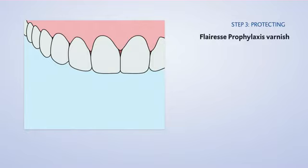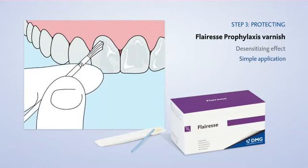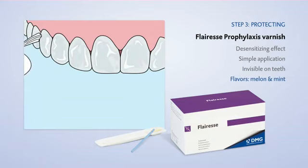Step three: Prolonged protection is offered by Fluoresce prophylaxis varnish. A great plus — it is invisible on teeth.